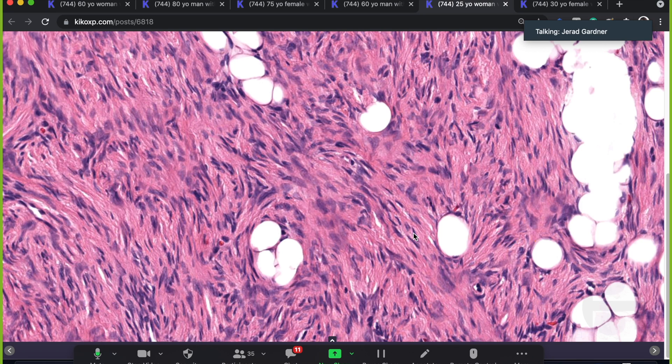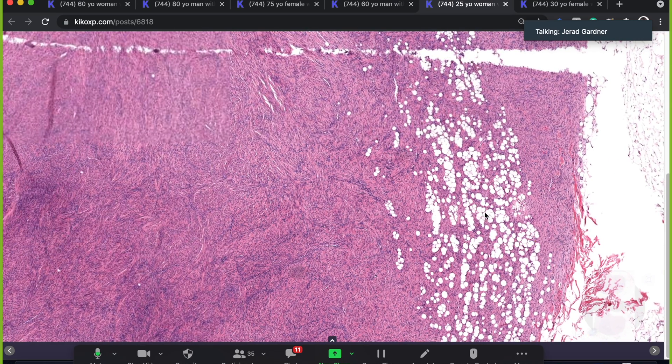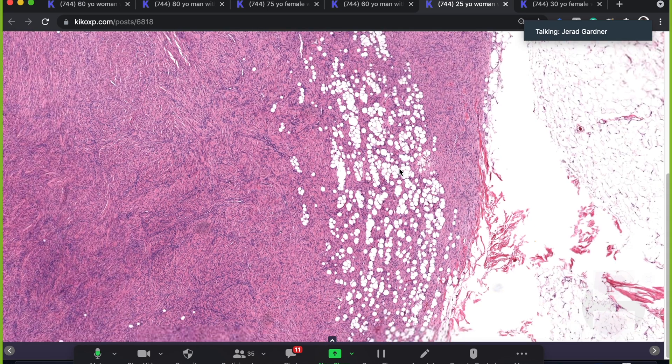You can get necrosis and mitoses in Ewing's or synovial sarcoma, but you don't usually get pleomorphism. If I see pleomorphism, that's a strong argument against synovial sarcoma, against Ewing sarcoma, or against DFSP. DFSP tends to be infiltrative, which is why even though metastatic potential is very low — probably below 2% for regular DFSP — there is a significant tendency for local recurrence.